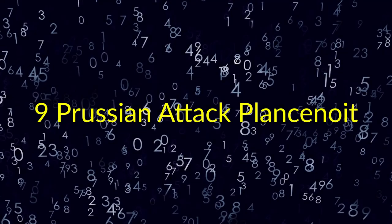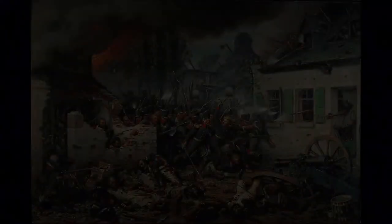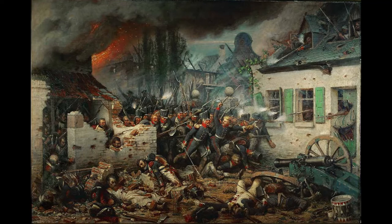9. Prussian Attack Plancenoit. Adolf Northern. Prussian attack at Plancenoit, showing the Prussian divisions of Hiller, Rissell, and Tippleskerch defeating the French Imperial Young Guard, 1st Battalions of the 2nd Grenadiers and 2nd Chasseurs at the Battle of Waterloo. Adolf Northern, also credited as Adolf Nörden or Adolf Nördlich, 6 November 1828 to 28 May 1876, was a German painter.